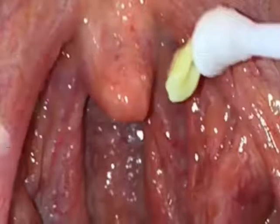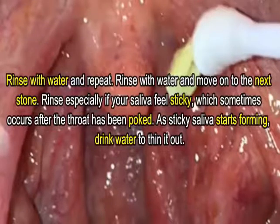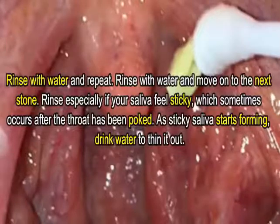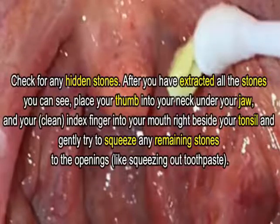Rinse with water and move on to the next stone. Rinse especially if your saliva feels sticky, which sometimes occurs after the throat has been poked, as sticky saliva can start forming. Drink water to thin it out.